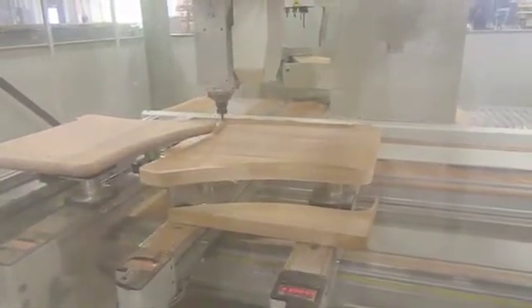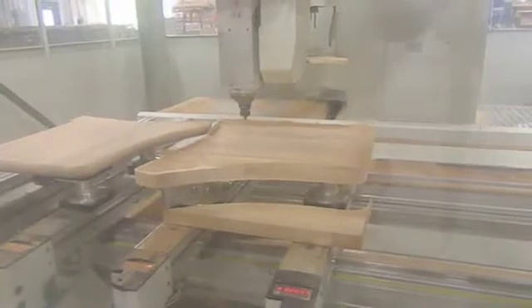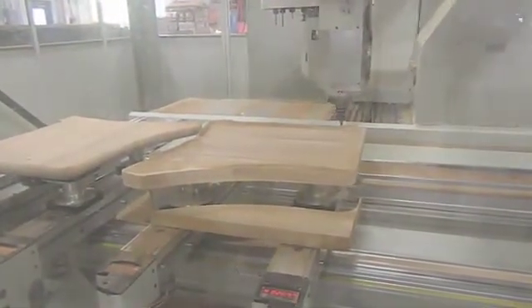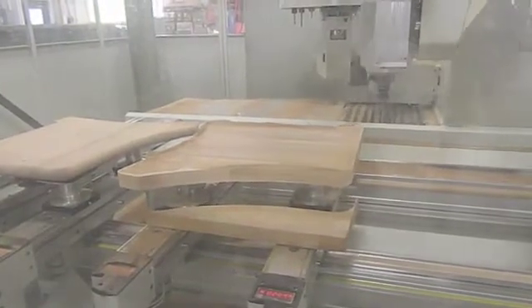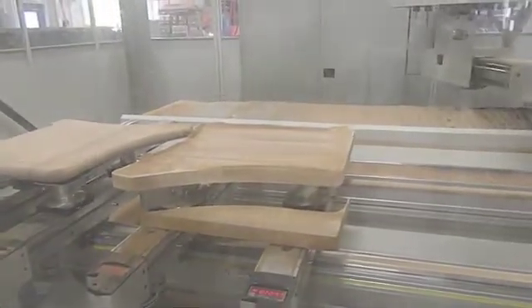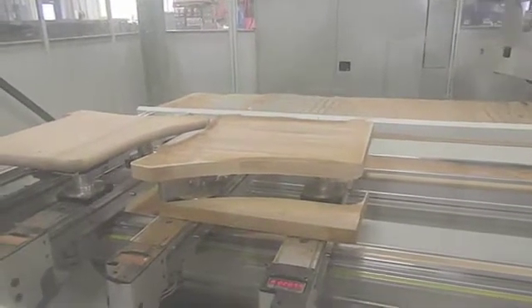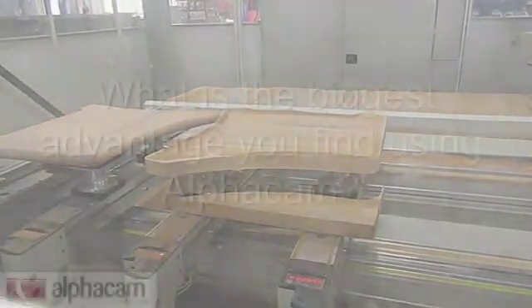We had another combo previously — it was just a 3-axis — and then we also purchased one after we got AlphaCam, and we're running both of those on the AlphaCam software. It was kind of nice to put everything onto one package and one software, and it's nice to be like it.